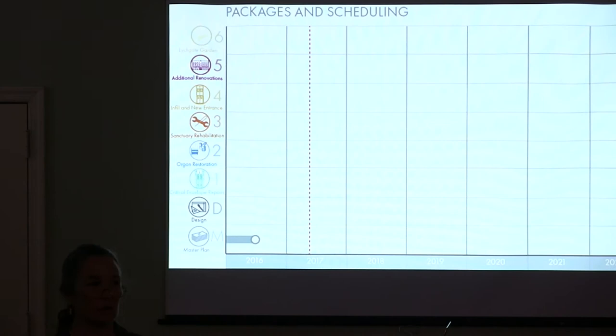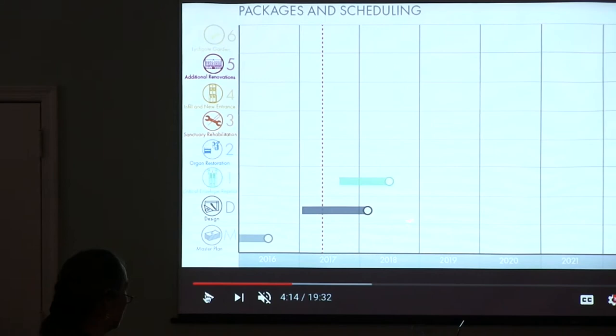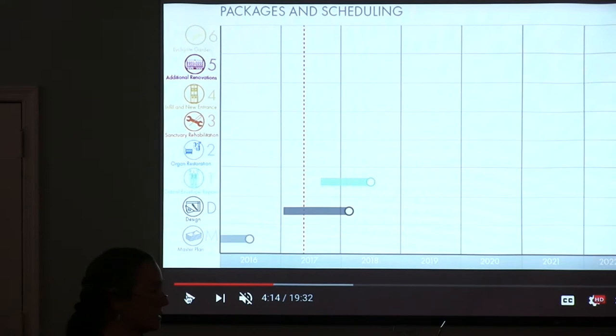As Ray said, this is really your plan. We just listened and gathered all of your different ideas and tried to put them together in a logical way. We are in the design phase right now, which is this gray bar here. By hopefully this fall, you will start to see scaffolding going up around the building, and the envelope repairs will take place.